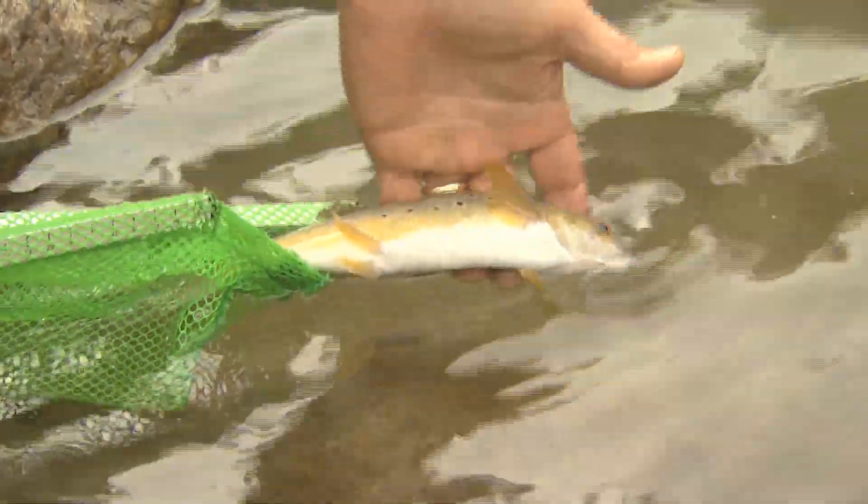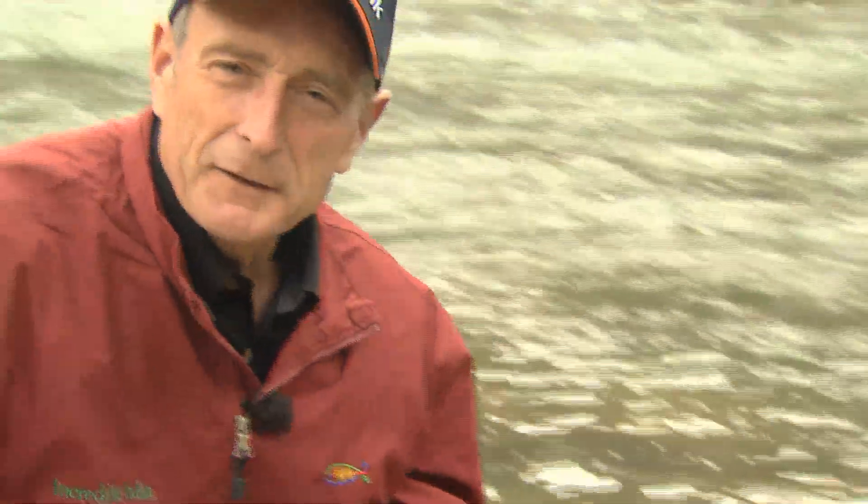Right here in Himachal Pradesh, and the fishing is so good here that you can catch one trout after the other.